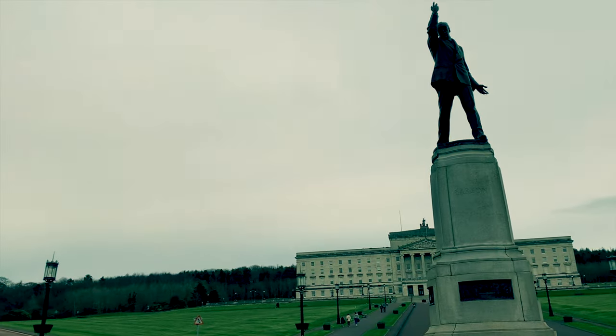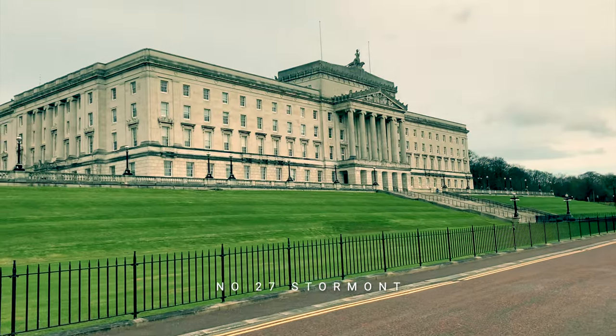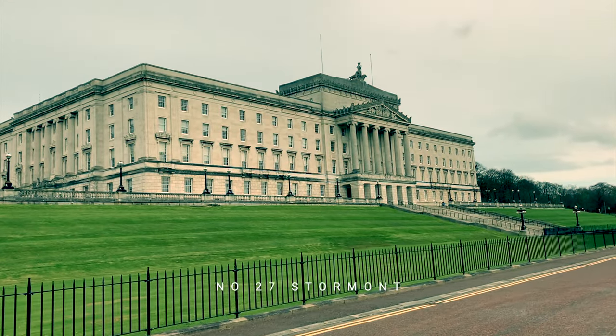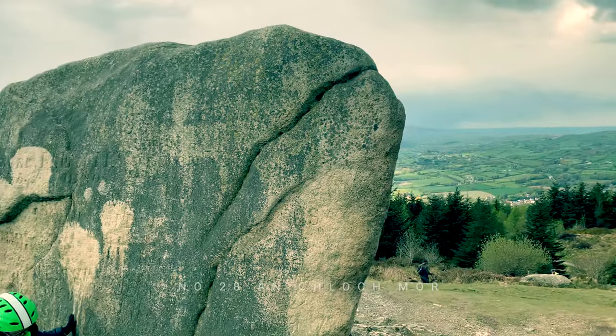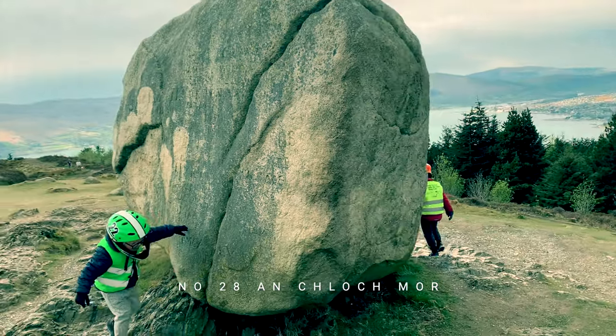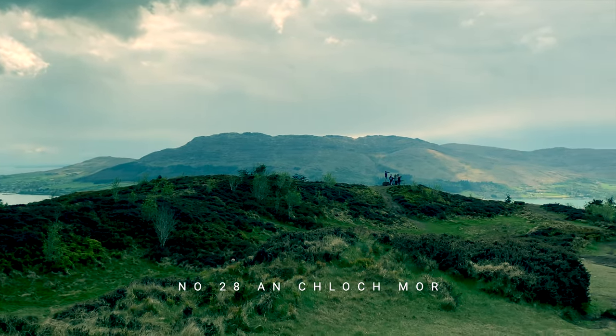As we return to Belfast, we look at the seat of local government — the infamous Stormont Estate and Parliament buildings. Then more mythology and stunning scenery, as we climb to the top of Slieve Martin to look at Cloughmore, the big stone that was thrown there by giant Finn McCool.